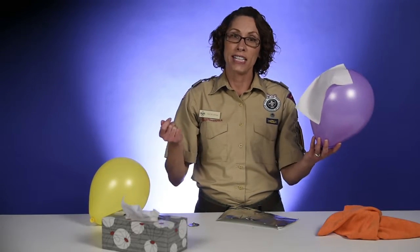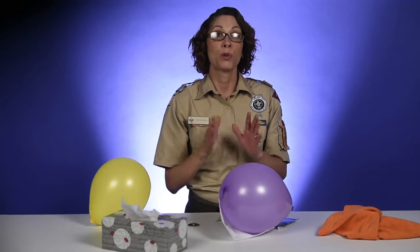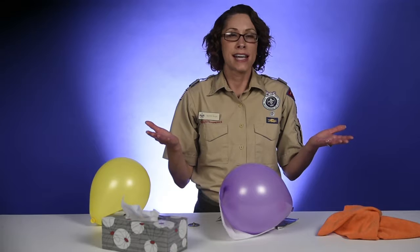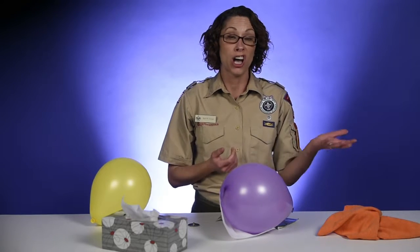So, discuss your findings with the den. Encourage the boys throughout the adventure to explore the why questions in each experiment — why does static electricity happen? Why did your predictions come true or not true?